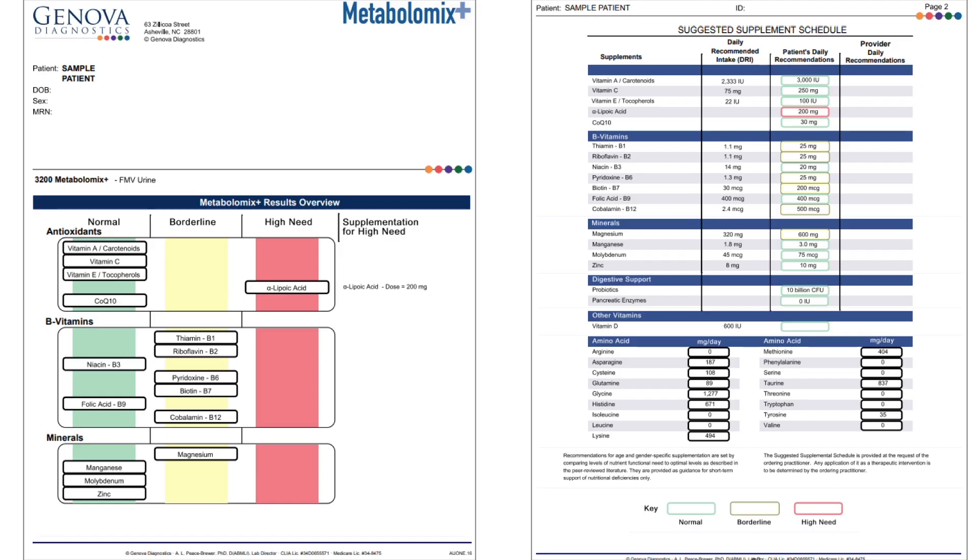The first two pages of the report provide normal, borderline, and high nutrient needs in green, yellow, and red. These recommendations are generated via an algorithm that takes into account the biomarkers on the test that relate to each individual nutrient. For example, if the biomarkers that relate to vitamin B6 are abnormal, that may generate either a borderline yellow or red high need for B6.